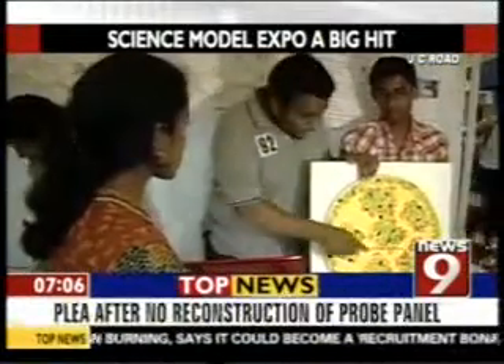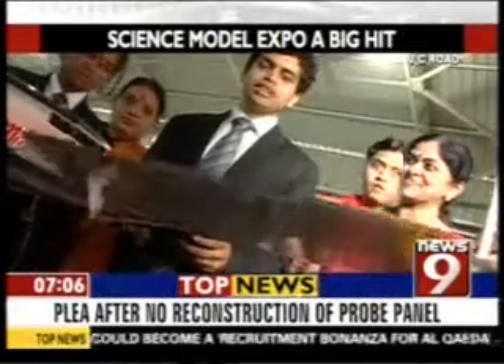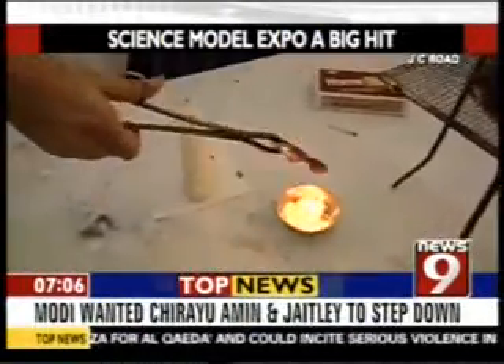It was an intercollegiate event which saw more than 500 students taking part. 80 teams competed with each other, and each team was expected to come out with innovative and original ideas.